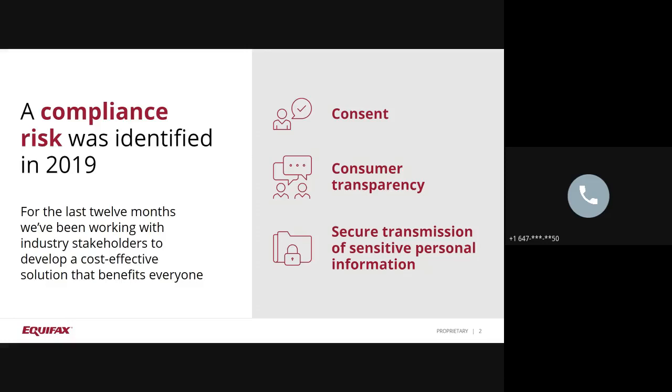Equifax is committed to advocating for consumers and our partners to ensure a level playing field. We will work together to close the gaps and ensure Equifax is committed to leading these efforts and enabling us all to ensure we are doing the right thing for our ultimate customer, the consumer. Our goal was to design a solution that focuses on closing compliance gaps, but also provides value-added information.